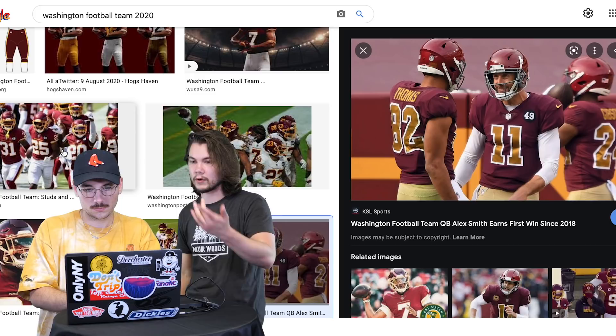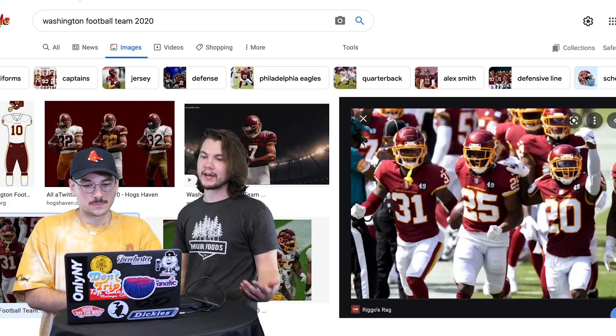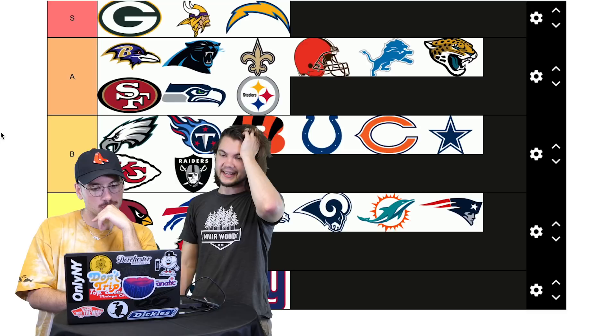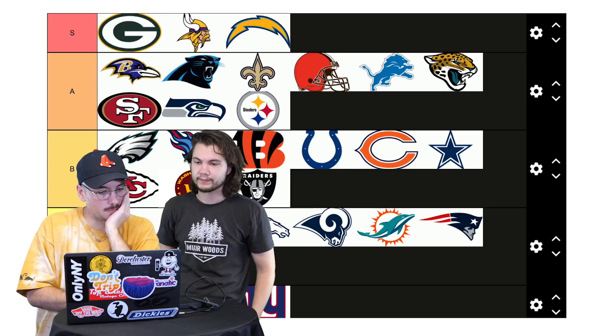Washington Football Team — just a football on the helmet, no logo. Because they don't have a logo the helmet looks like a college team. They sometimes have the players' numbers on the helmets, which is a little different. I like the colorway. Leaning high C, low B. Let's do low B — put it next to the Raiders.